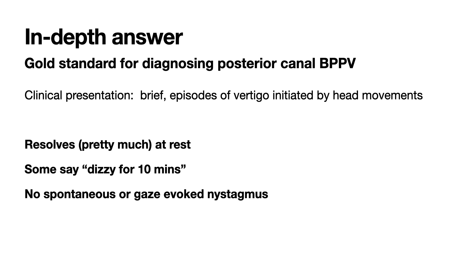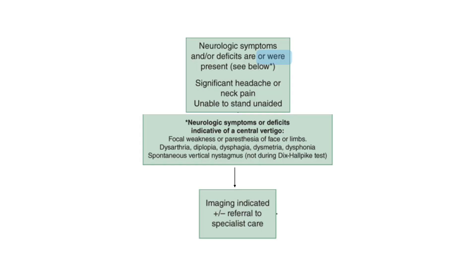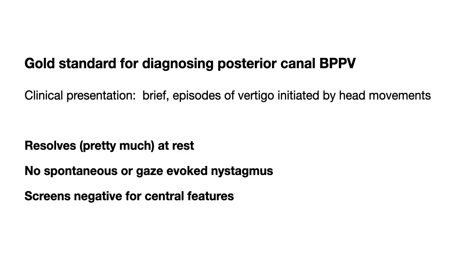Their dizziness episodes resolve if they stay still. While this is generally true, there are some people who state that they still feel dizzy even when still, but not like when they roll over in bed or get in or out of bed. And some people will stay nauseated or sweaty for five or ten minutes after their short vertigo episode, prompting them to say they were dizzy for ten minutes, when they're really only having intense vertigo for 20 or 30 seconds.